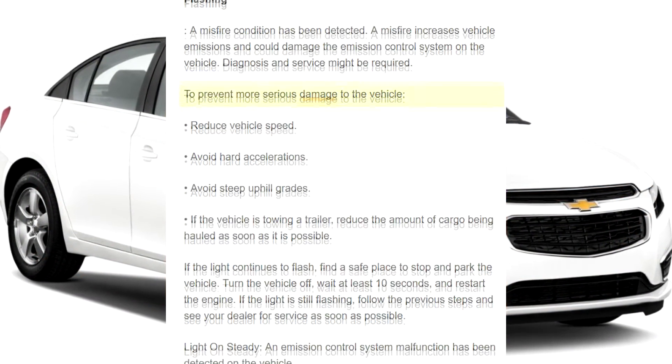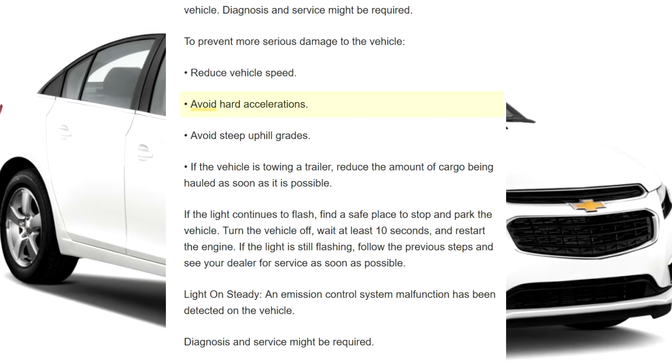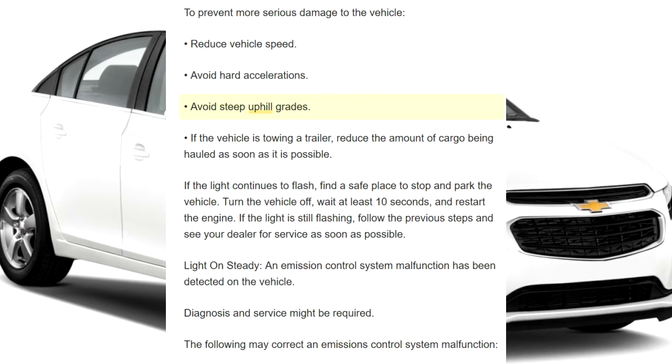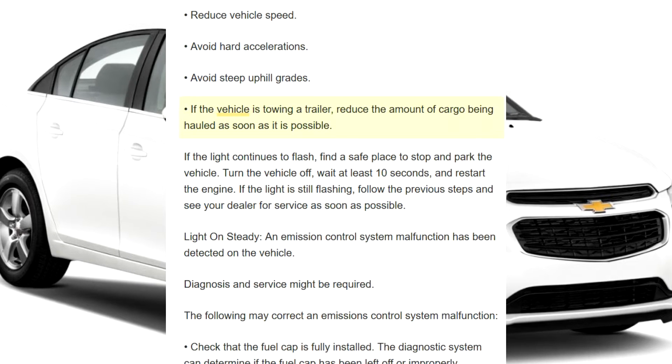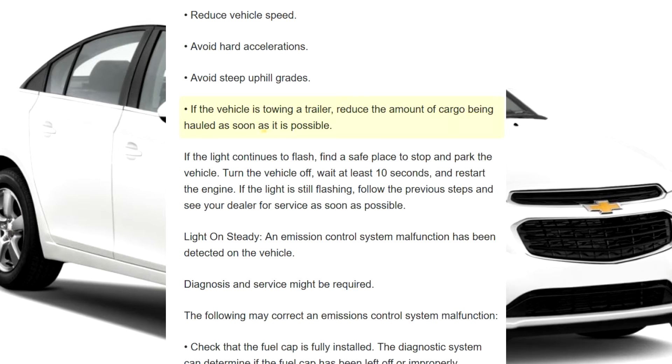To prevent more serious damage to the vehicle: reduce vehicle speed, avoid hard accelerations, avoid steep uphill grades. If the vehicle is towing a trailer, reduce the amount of cargo being hauled as soon as possible.